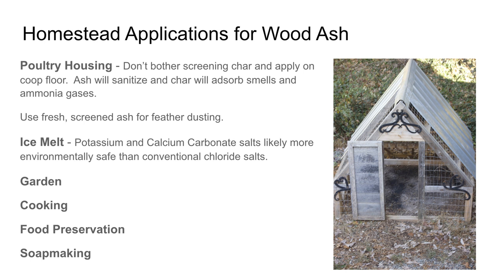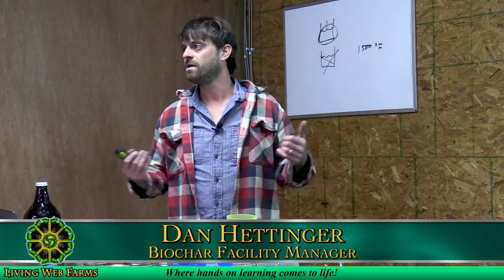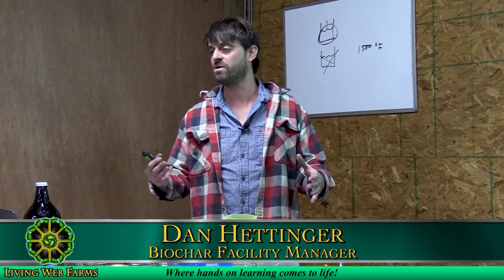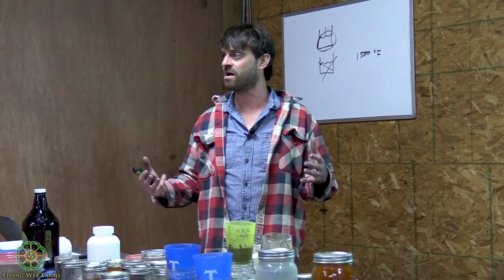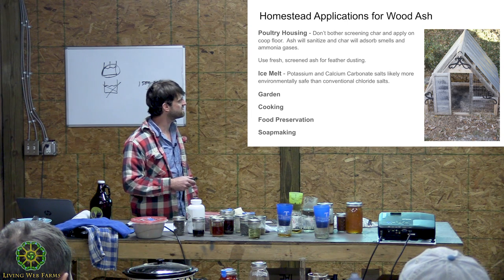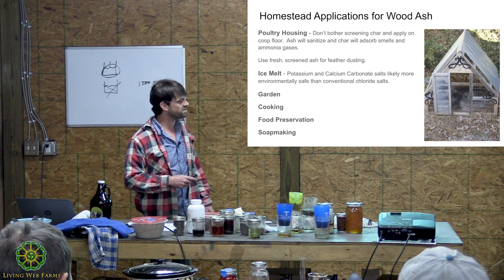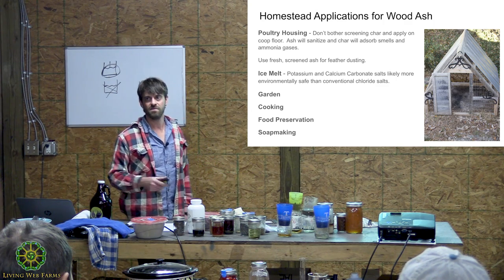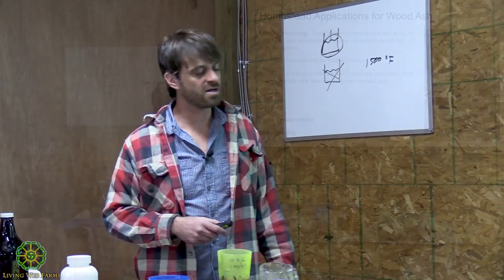There are lots of different homestead applications for wood ash. One of the really easy ones is scattering it in your poultry housing on the floor. The char left over, if you don't screen the char out, is going to help absorb ammonia gases created by urine. Wood ashes help neutralize acidic conditions, but the char is there to absorb them. Poultry housing is a great application.